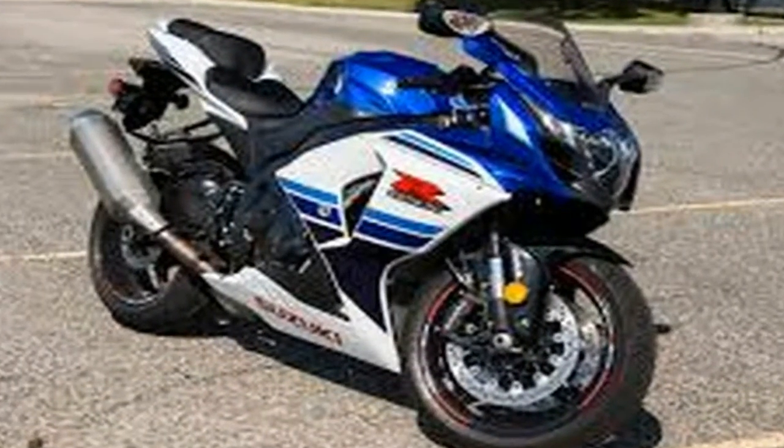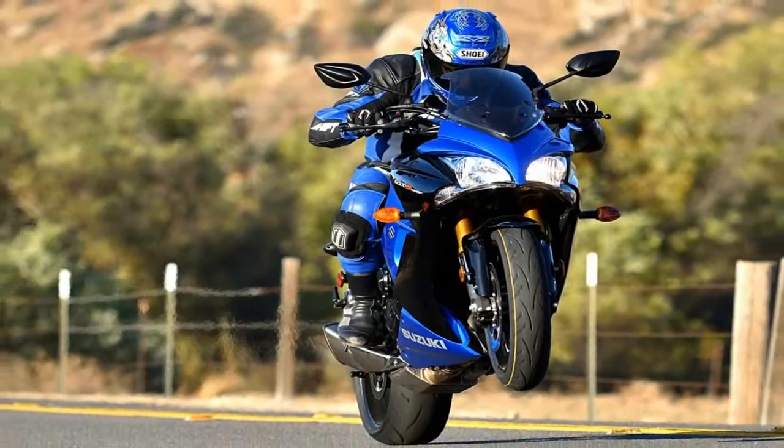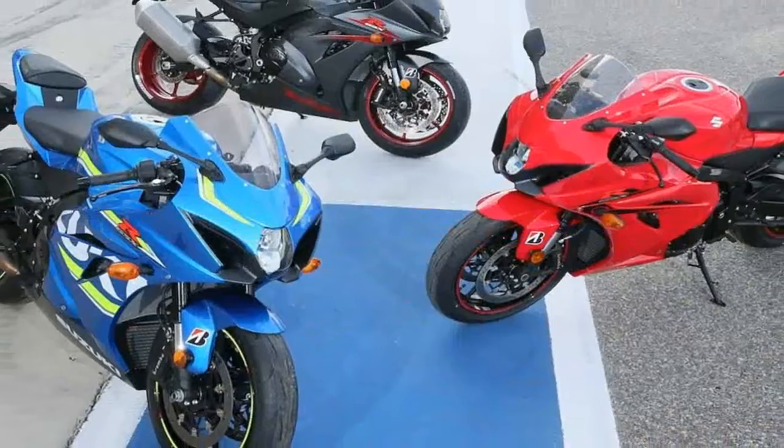Since the frame was narrowed a bit for this generation, overall aerodynamic penetration is up as well, acting as a sort of force multiplier that helps the bike hold on to the gains garnered by the more powerful engine.